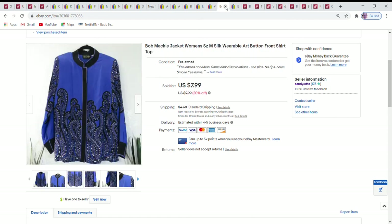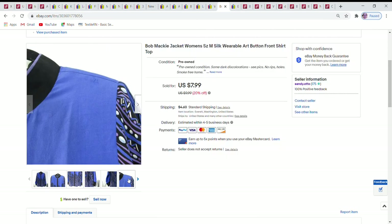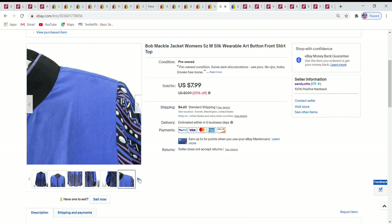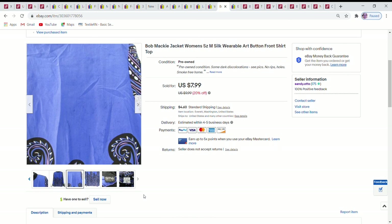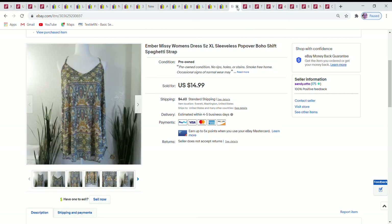Next is a Bob Mackie piece — could be a jacket or worn as a shirt — size medium, silk, with a gorgeous design. Unfortunately, being silk, it had some spotty areas, more noticeable on the back. I marked the price down and accepted a best offer of $5, hoping someone could wear it or repurpose it because the design was really fun.